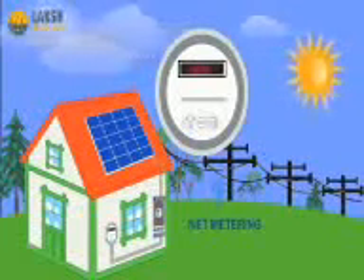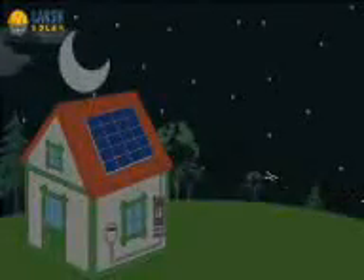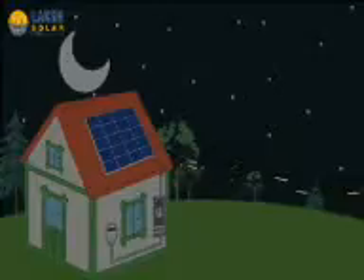Then at night, or on cloudy days when your solar system is not producing enough energy for your home, you'll be able to draw power from the grid so you never have to worry about running out of electricity. And if you're producing more energy than your household requires, you'll get a credit from the utility company.